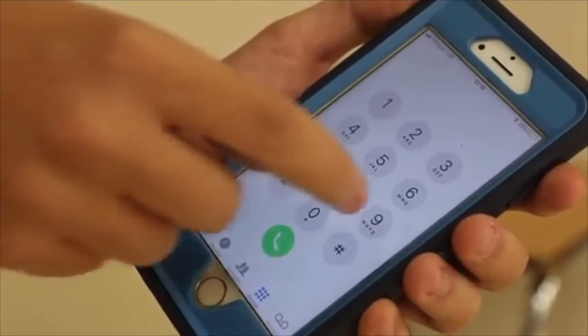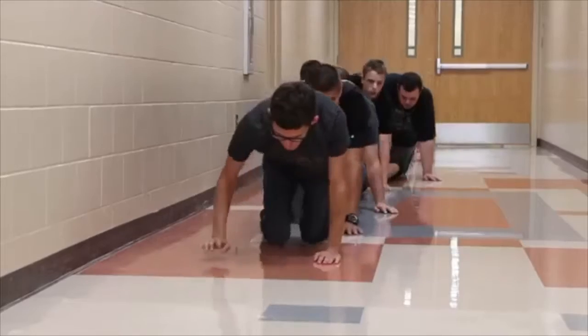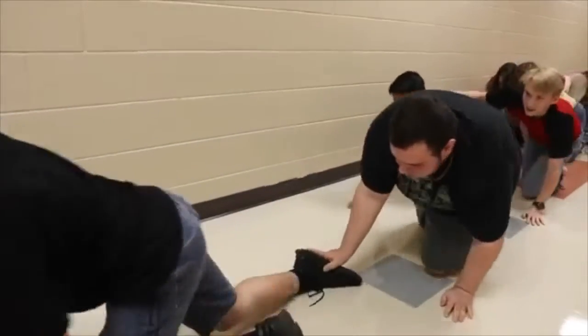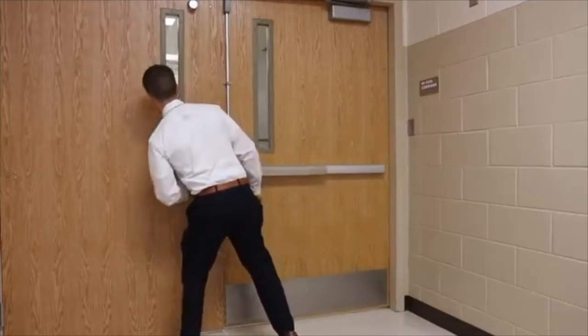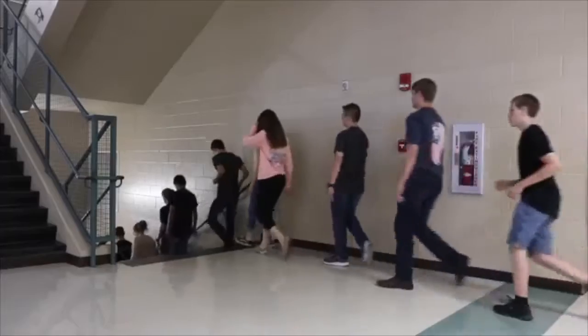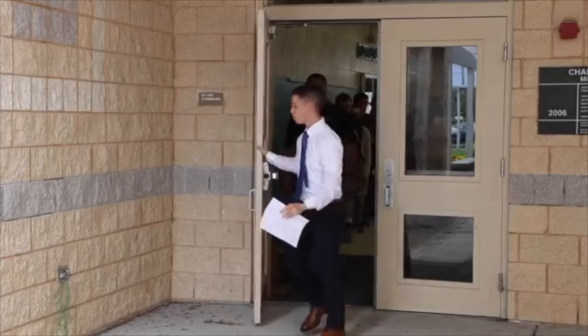Call 911 to report your location and the location of the fire. If visibility is low, crawl on your knees and form a human chain, keeping in physical contact with the person in front of you. Stay close to the wall until you can reach the nearest exit. Your teachers will look out the windows of doors leading to common areas, stairwells, and then outside to make sure it is safe to change hallways, to use the stairs, and if it is safe to go outside.